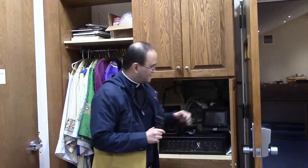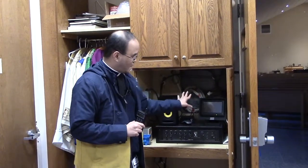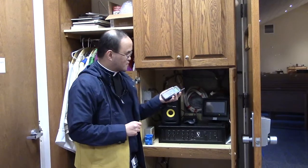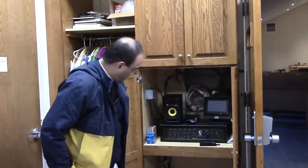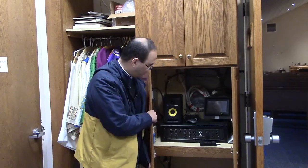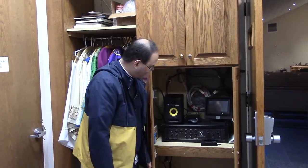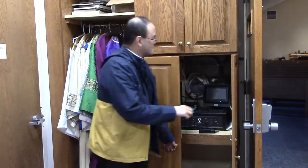Father Joe was kind enough to figure out the different options that we have for the bells so that we can ring the proper bells for funerals and for weddings. We have a similar one over at Queen of Peace, which again I hope to show you in another episode. Interestingly enough, that one is not a speaker bell like we have here at Lourdes — it's actually an actual bell. So that's kind of neat.